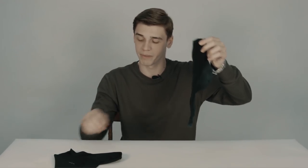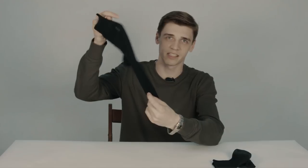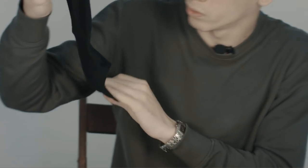These socks are better than others because they contain polyamide that keeps your feet dry. Look at this one — this sock is from another company. And look at the Kmed socks: they look like a new pair after washing. It is amazing.